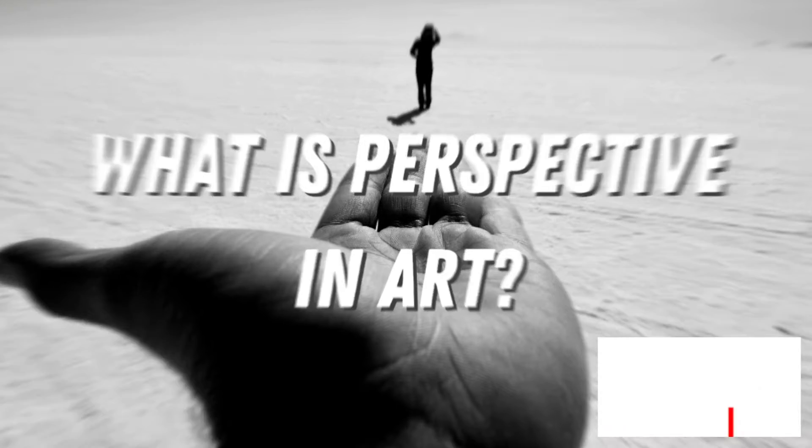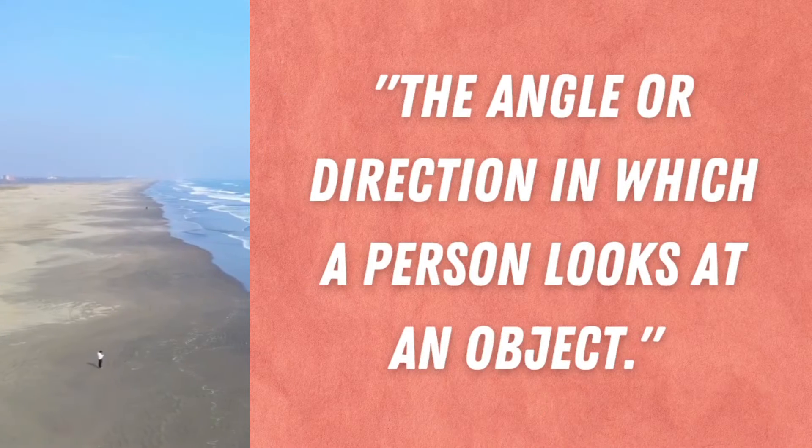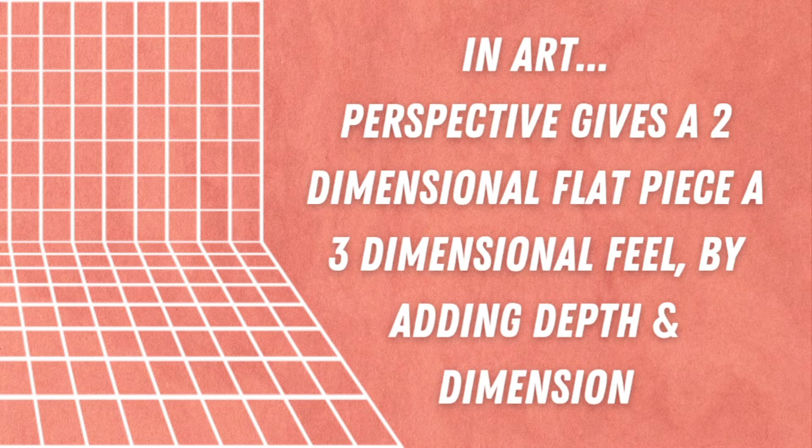What is perspective in art? According to the dictionary, perspective means the angle or direction in which a person looks at an object. But in art, perspective gives a two-dimensional flat piece a three-dimensional feel by adding depth and dimension.